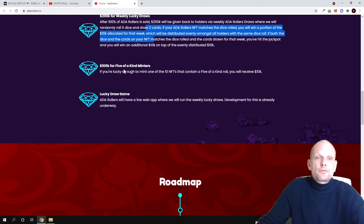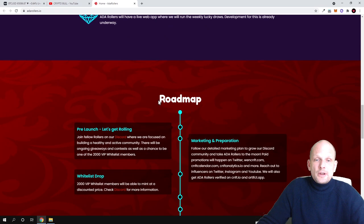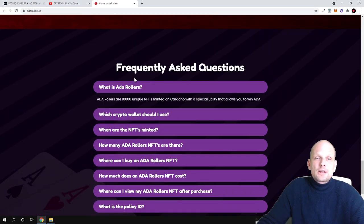There is also a $100k allocation for five-of-a-kind minters and a lucky draw game. ADA Rollers will have a live web app where the weekly lucky draws will be run, and development for this app is already underway. You can also check out the roadmap and frequently asked questions on the project page.